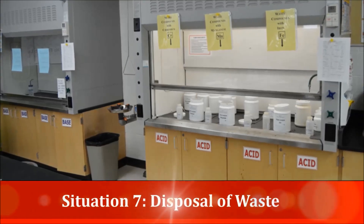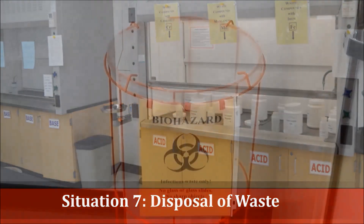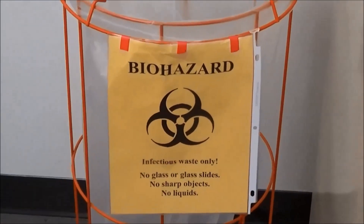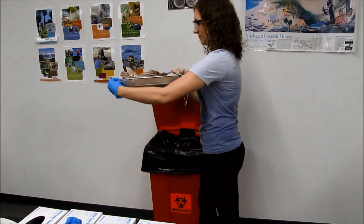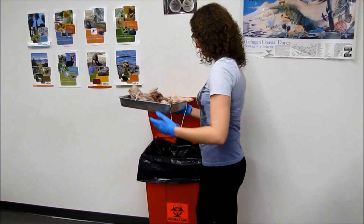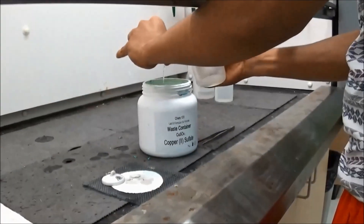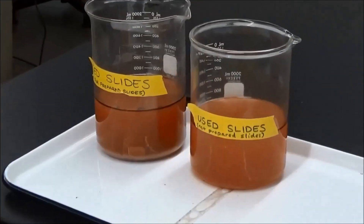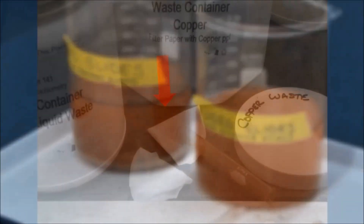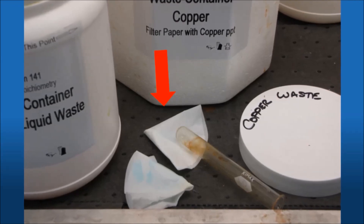Situation seven: disposal of waste. You must dispose of chemicals and biohazardous materials properly — hazardous waste must not go in with regular trash or down the drain. Your instructor and some lab manuals will notify you when your experiment generates waste that requires special disposal. Make sure you know which materials must be placed in special waste containers, and do not leave used filter paper, test tubes, slides, or other waste sitting on counters or outside of their designated waste containers.